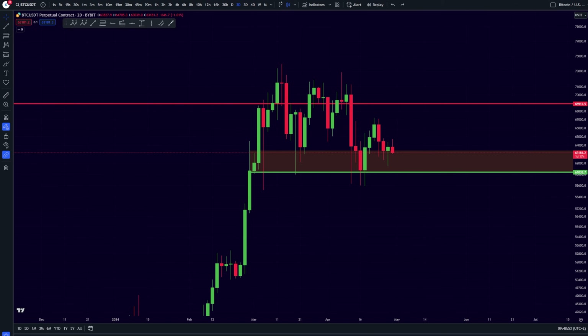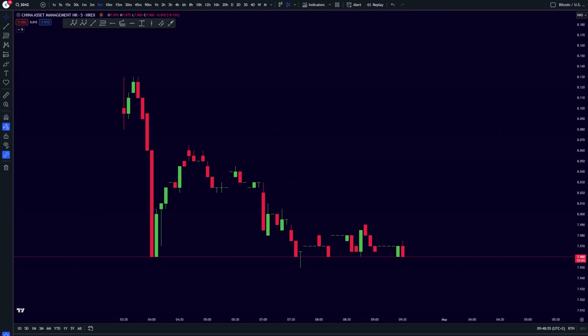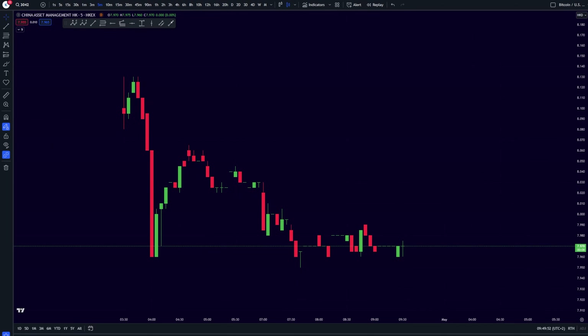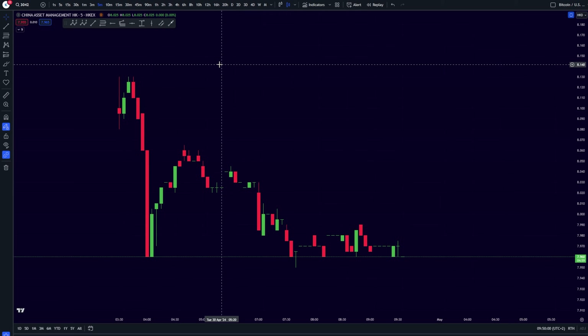We just got our spot Bitcoin ETF in Hong Kong and this is going to be a pretty big deal. Looking at the Bitcoin market, the Asian market in terms of users is even bigger than the US and European markets combined. This Hong Kong spot ETF just went live — it is not for the whole Asian market, but it is showing we are leaning in the right direction and the Asian market is also preparing itself. This is a development that will take multiple months if not years, but for the short term it will already be reflected in the Bitcoin price.